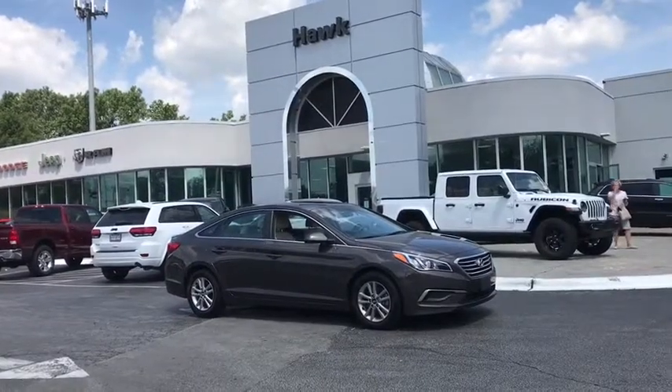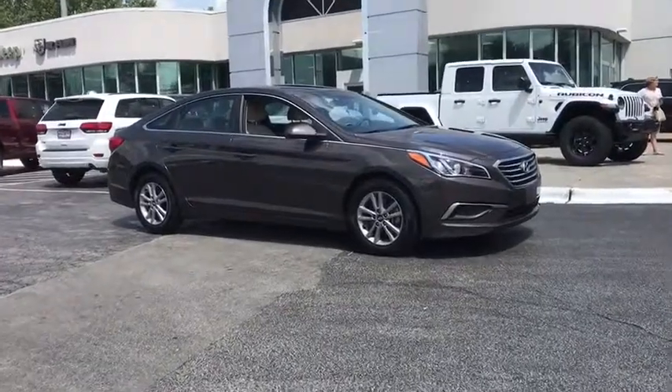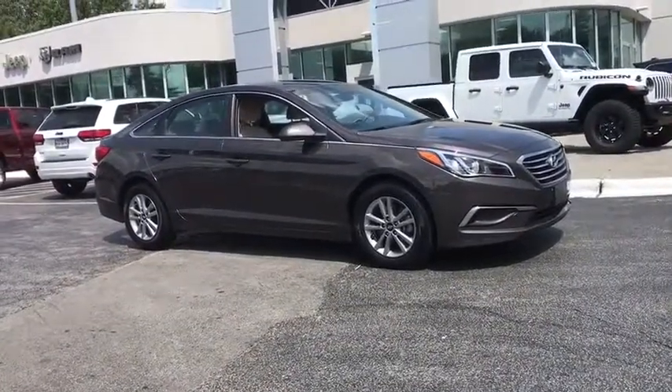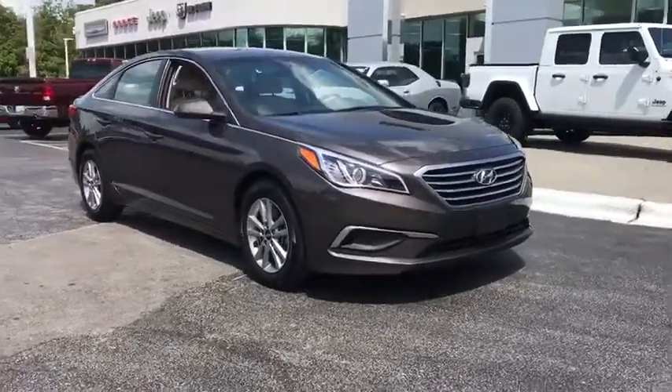Stop by and take a look at the 2017 Hyundai Sonata. The Sonata has a long list of technologically advanced interior features and options that make driving safer, more convenient, and much more fun.